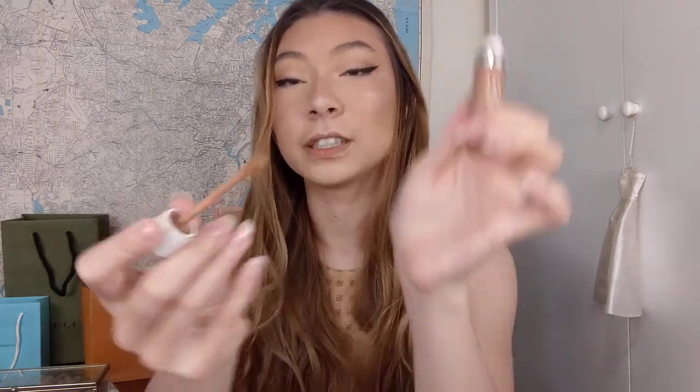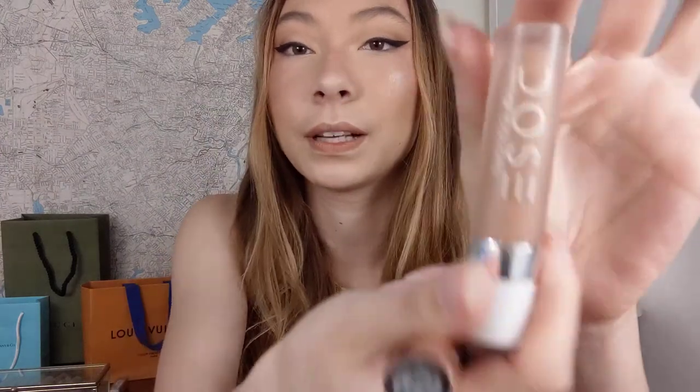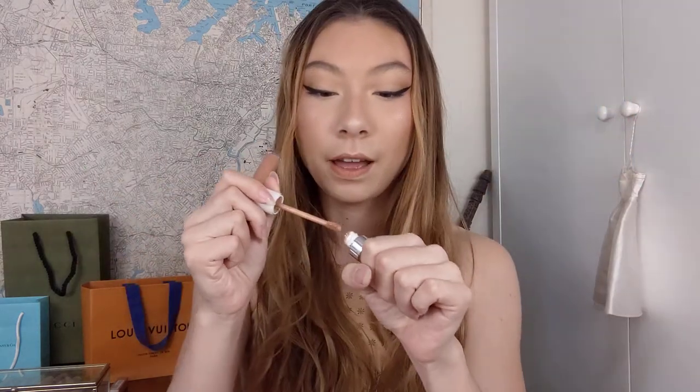Next is a formula I absolutely love — this is from Dose of Colors in the shade Supernatural. I wore this religiously for ages. It has a really fluffy applicator that hugs the lips a lot. This one smells like cake batter as well. It's very similar to Exposed — just that warm tone nude that I'm absolutely obsessed with. I love getting this exact kind of shade in every single formula. When I'm going to try a new formula I typically go for this beigey nude because I'm going to wear it so much.